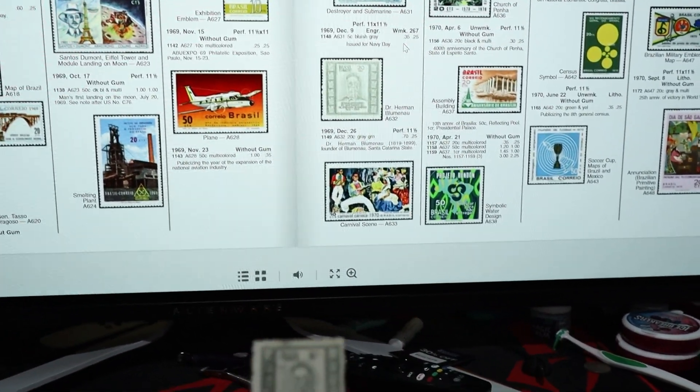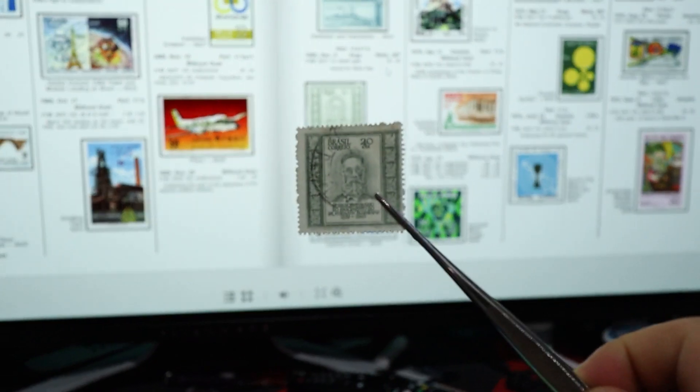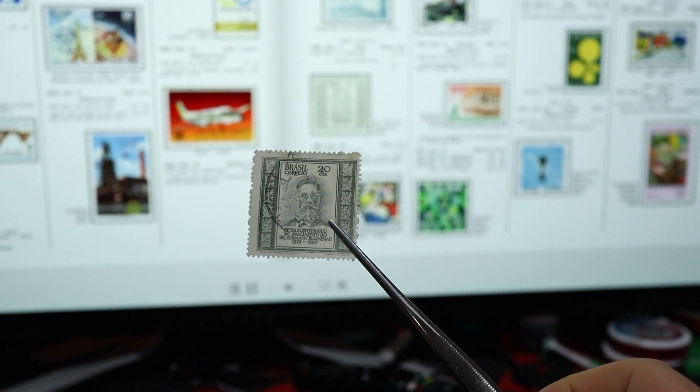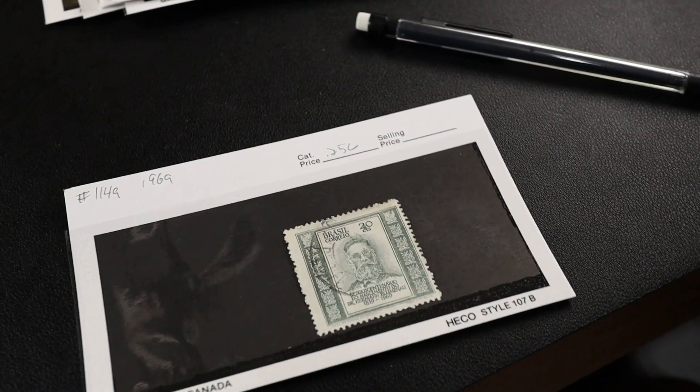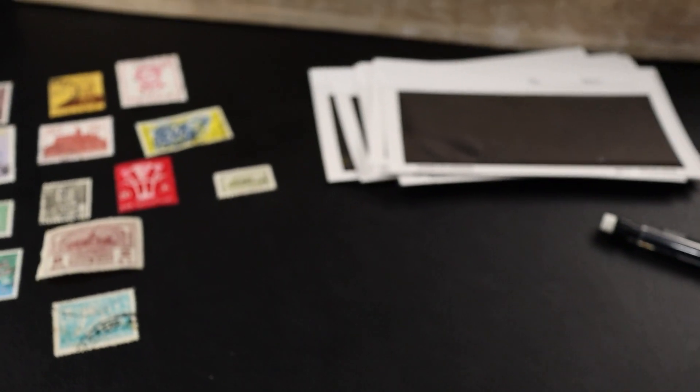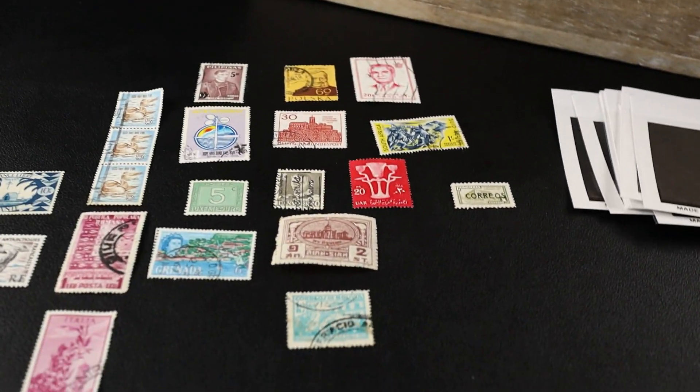Number 1149, worth 25 cents in the catalog used - mine is used. The stamp looked kind of old so I started at the beginning, but the 'sesquicentenario' clue is what really cracked it. Released 1969.